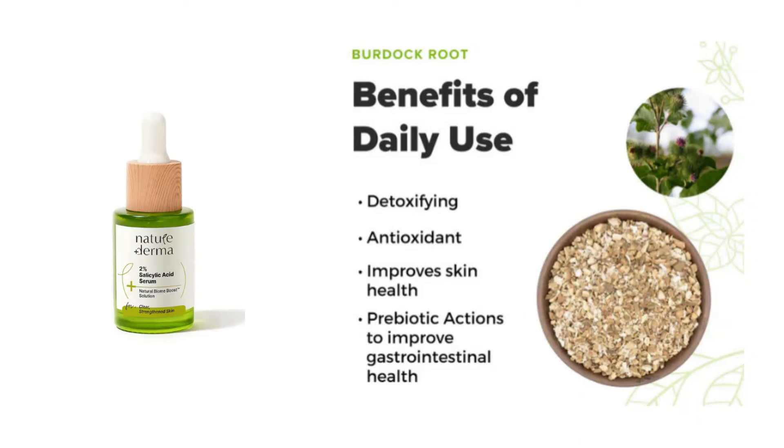You will not face any skin irritation while using this Nature Derma 2% Salicylic Acid Face Serum, because it contains a natural Biome Boost solution that helps to strengthen your skin barrier with every use. This natural Biome Boost solution is sourced from the roots of a plant called the Great Burdock. There are several evidences online proving that burdock root is a good source of antioxidants — chemical compounds that help protect your cells from damage — and the inclusion of this ingredient makes this serum unique from other salicylic acid serums in the market.